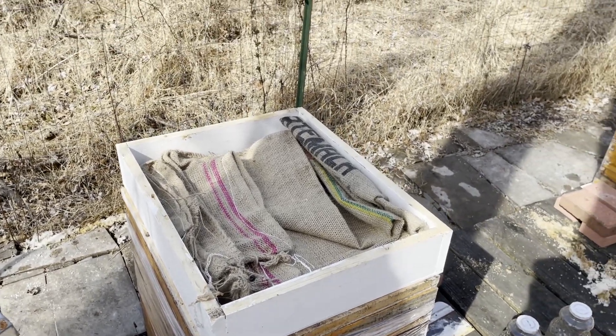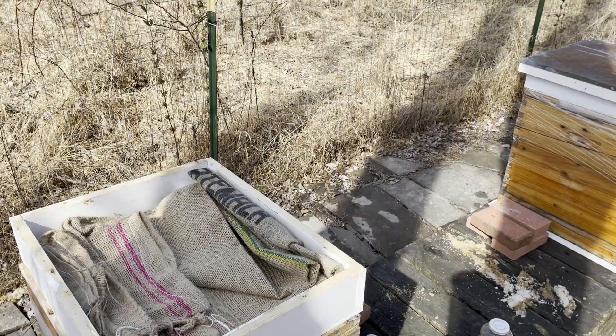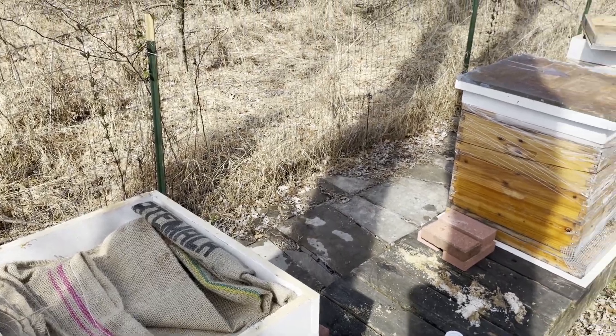We may be switching them over to wet feed in the near future, because if the warm weather keeps up, then it's time.